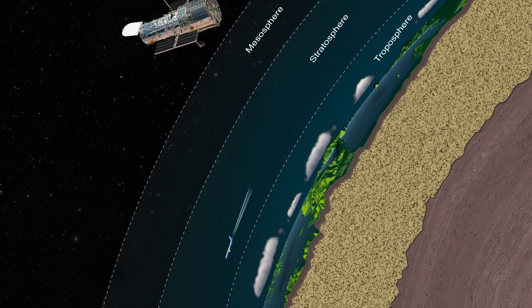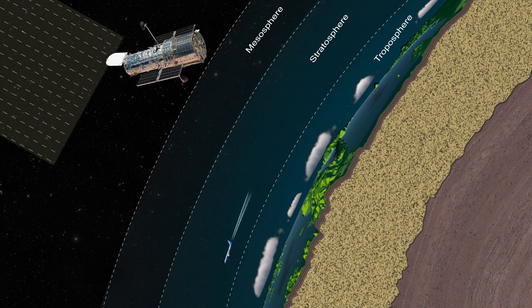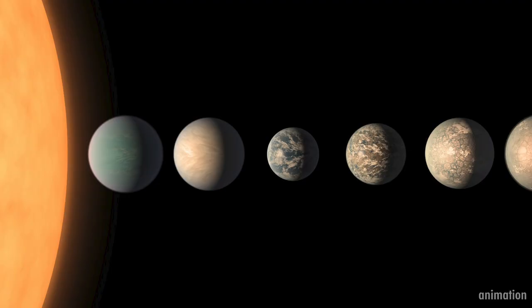Ultraviolet observations like this can best be conducted from space telescopes above the limiting effects of looking through Earth's skies, because ozone blocks most ultraviolet light from beyond the atmosphere.